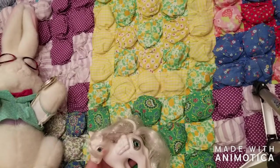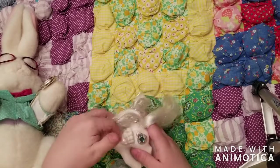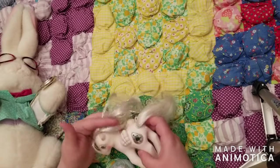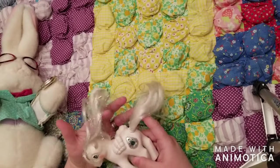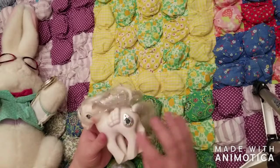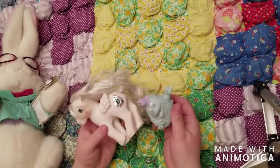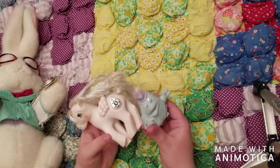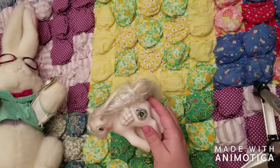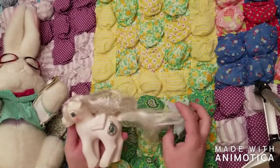I got another G1 pony from 1987 — this is Princess Tiffany, known as Princess Pearl in the UK where she was also released. She's got a teardrop cutie mark and cute wings. She's in great condition, just needs a cleaning, and she'll go on the pony shelf in box. She came with this guy — Bush Willie, her friend. He would have had a staff, and she in box would have had a purple triangular princess hat, like a big party hat.